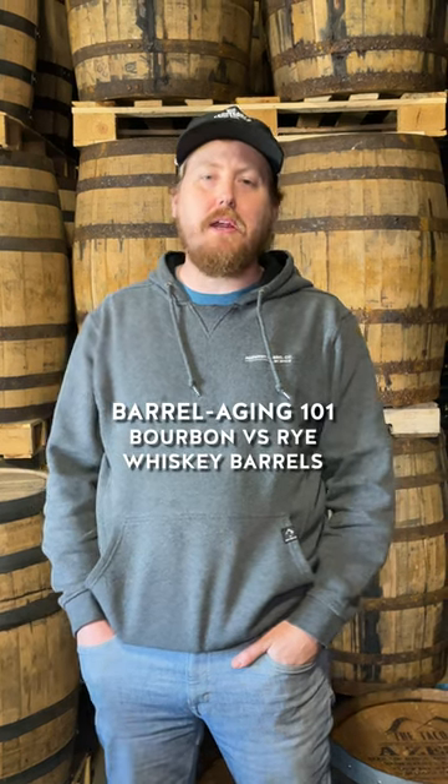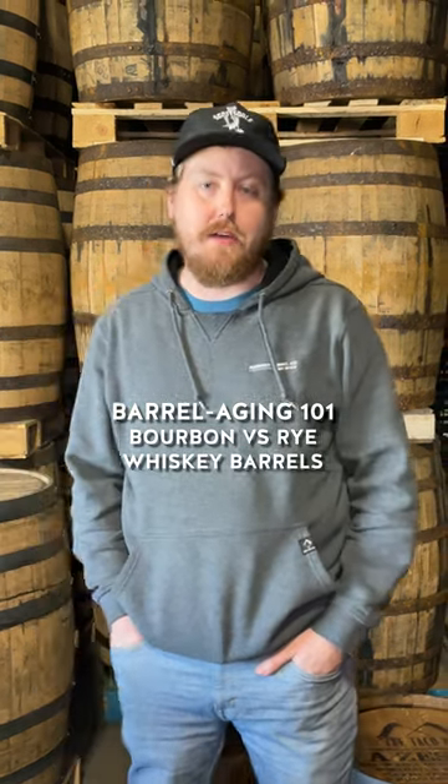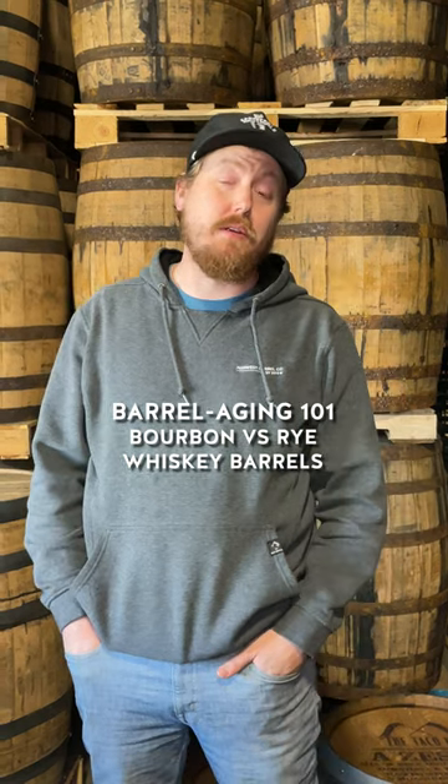There are two main types of barrels that people typically like to use, and that is bourbon and rye. Bourbon barrels are probably the most popular barrel that barrel agers seek out. Bourbon, by law, has to have a mash bill of 51% corn or higher.